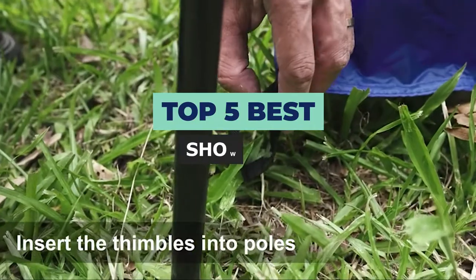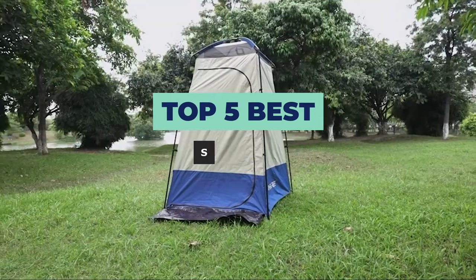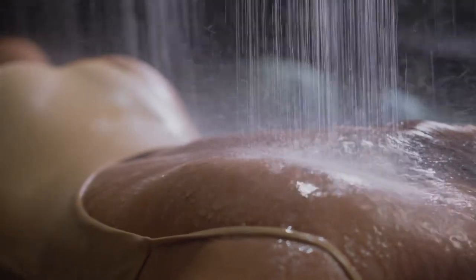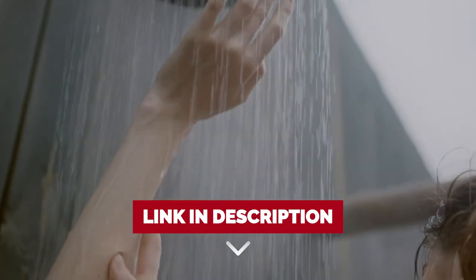Hi! In today's video, we are going to check out the top 5 best shower tents for camping. After extensive research and testing, we have established a variety of options for the needs and preferences of different types of users. If you want to know the availability and updated price of these products, then check out the links in the description below.